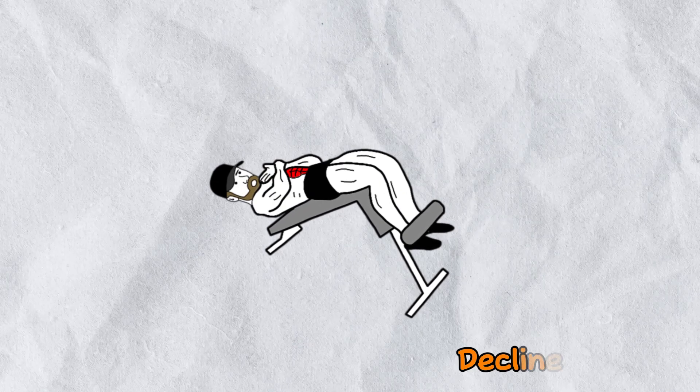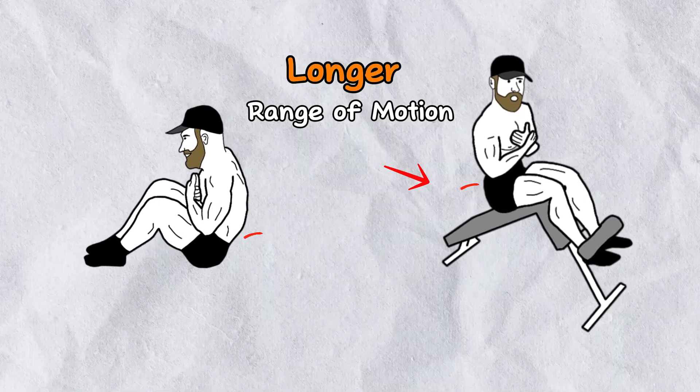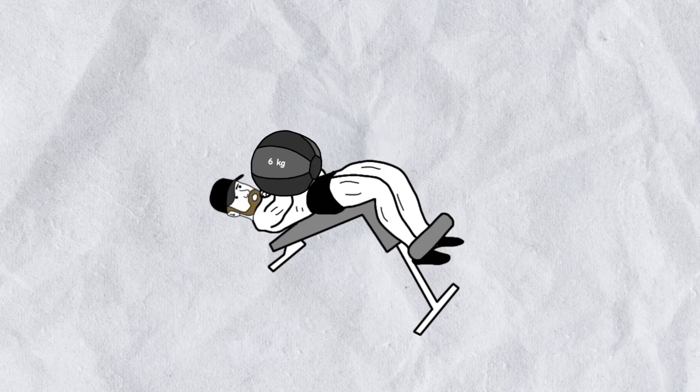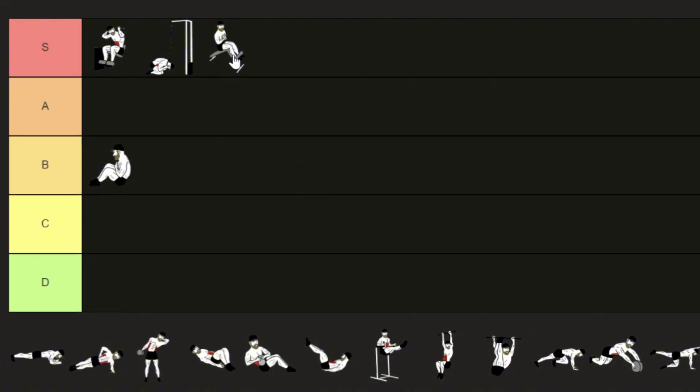The corrected version of sit-ups is the declined sit-up. The declined bench provides a much longer range of motion, which is really good. This way you will need fewer sit-ups to reach failure, and if needed you can add weight to decrease even further the number of reps needed. So this one really beats the normal sit-ups — it gets an S tier.